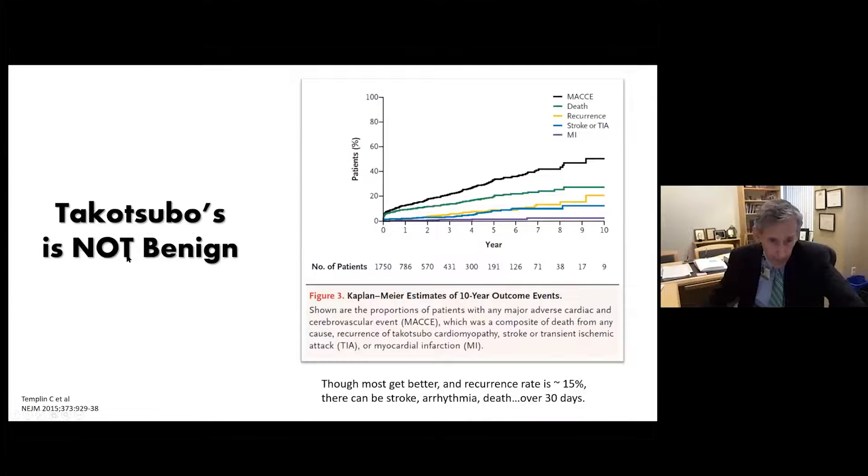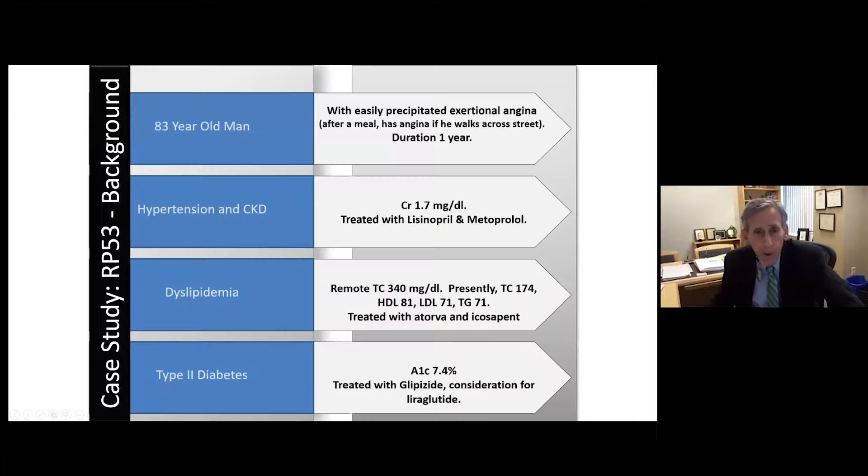It's important to remember Takotsubo is not benign. Following these patients over time, they show an unusually high number of major adverse cardiovascular events. There's an incidence of death and of stroke or TIA over subsequent years — some early from embolic or thrombotic events. These patients tell you something about their reserve and need more careful long-term follow-up.